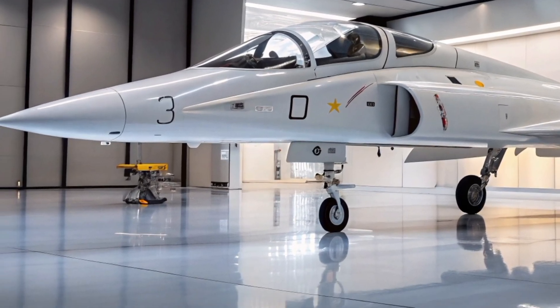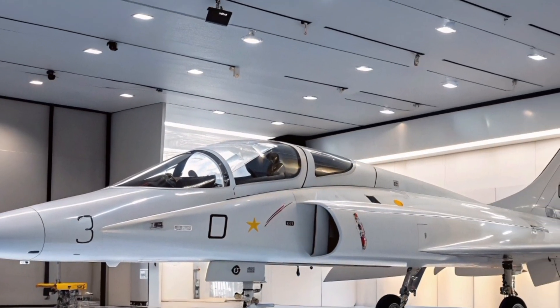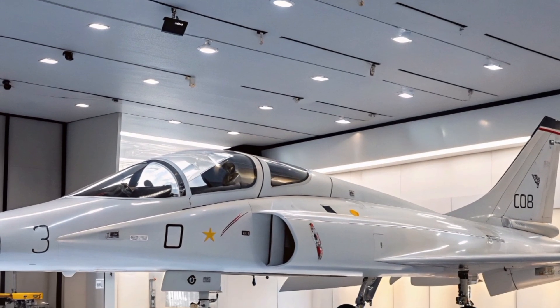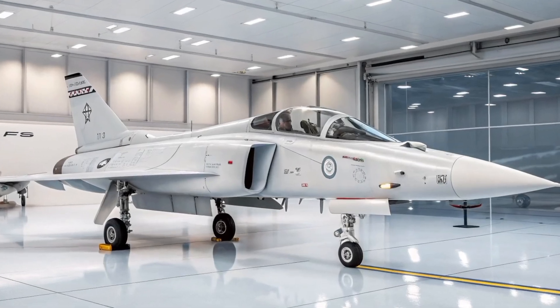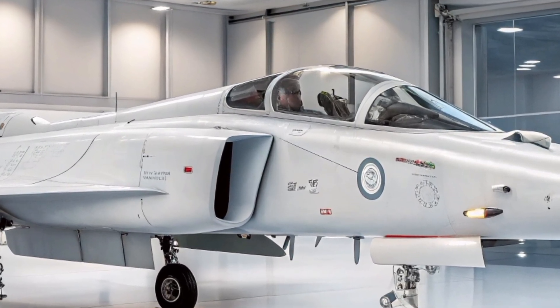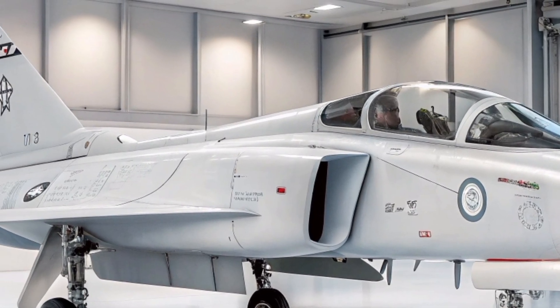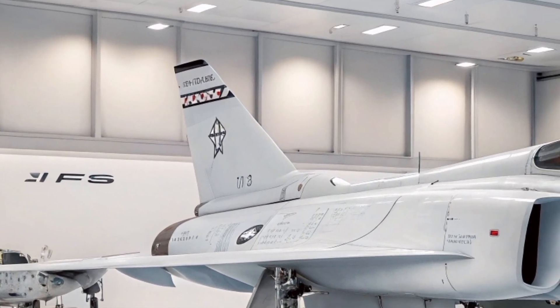Another distinctive feature of the TEDBF is its diverterless supersonic inlet (DSI) design, which enhances its radar cross-section reduction while improving engine performance. DSI is a critical element for naval aircraft, as it helps minimize the aircraft's radar signature and makes it harder to detect by enemy radars.